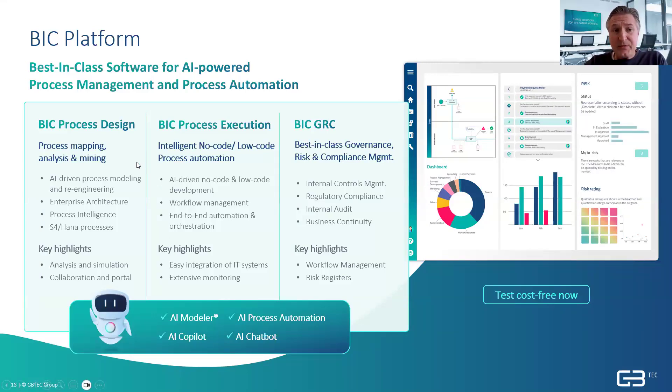The BIC Design piece on the left side is where it typically starts for most customers — they either map processes or mine processes. This is about getting processes right, documenting and understanding them in the first place. We offer a database repository-based process management tool where you store process information in a very structured way. Because it is database-driven, you can analyze, simulate, and report on things. Organizations start using a process mapping tool for many reasons.